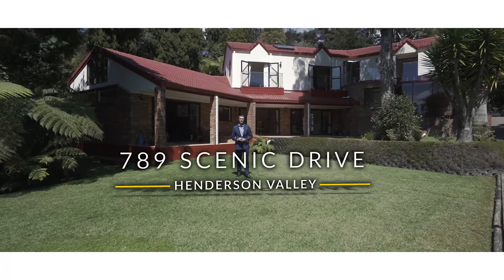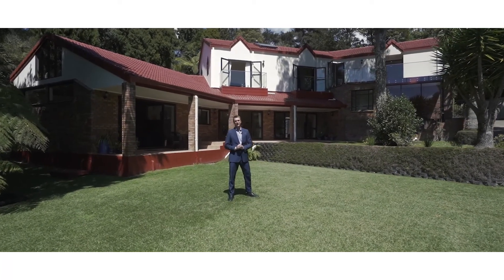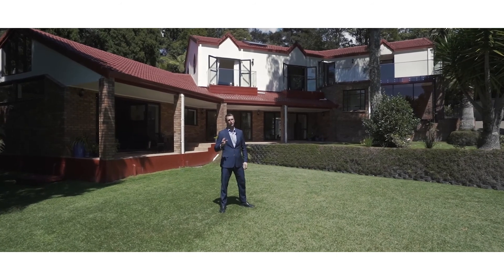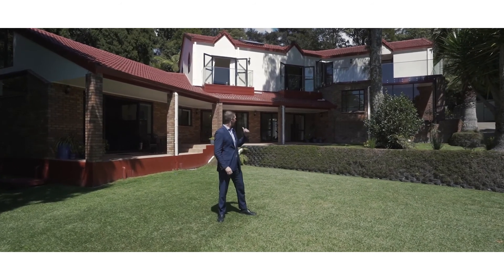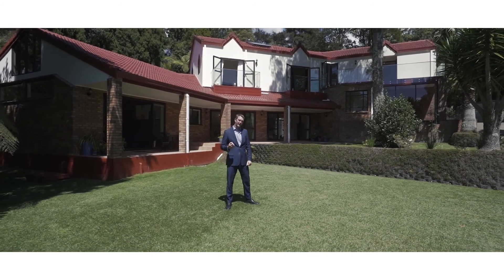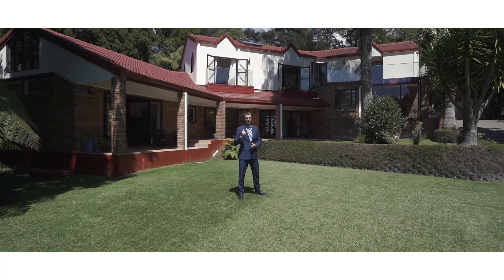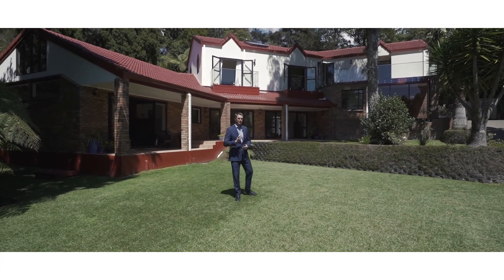Welcome to 789 Scenic Drive in Henderson Valley, an absolutely spectacular lifestyle property. A bush-clad section for absolute privacy, you've even got city views, and look at the size of this home — it's absolutely magnificent. A spectacular lifestyle here for you and your family like no other. Come and check this one out with me and see for yourself.